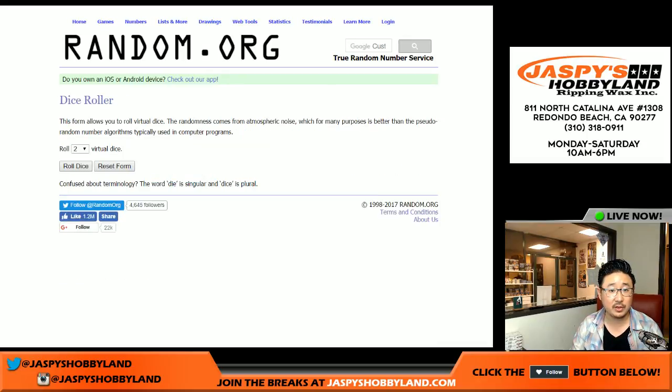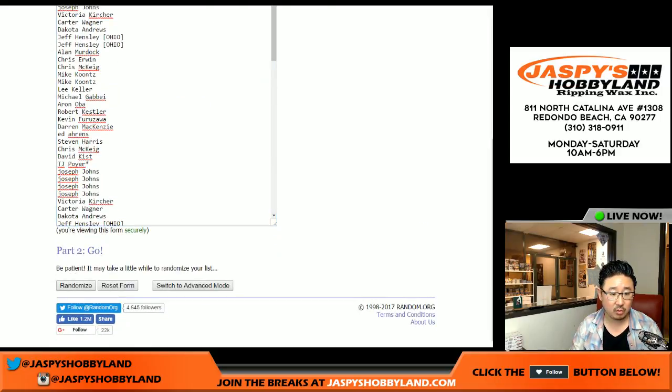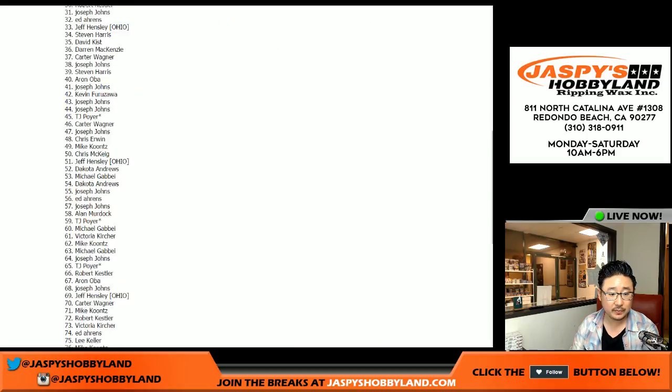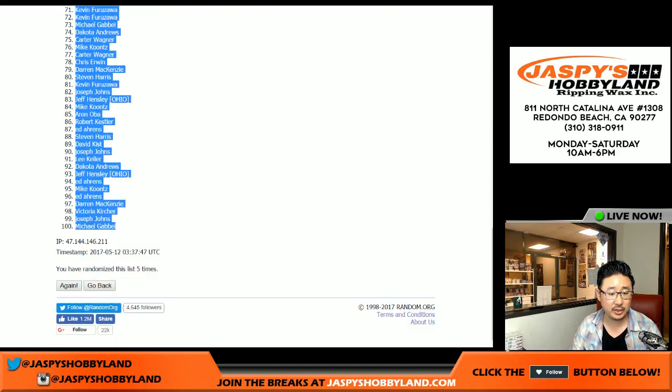There are the numbers right there. I'm going to randomize each list two and a three, five times. One, two, three, four, and five. So there it is — after five times, we've got Chris McKeague up there and Michael G. down here.